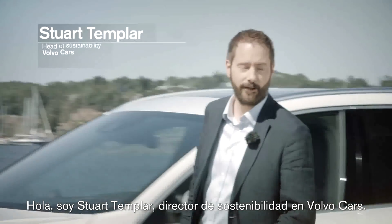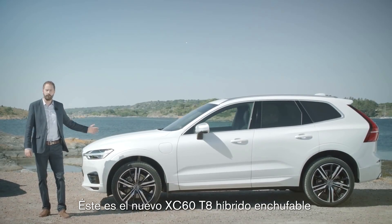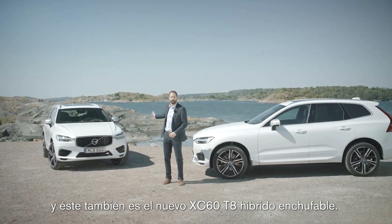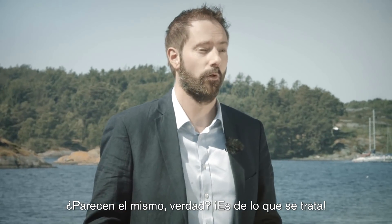Hello, I'm Stuart Templer, head of sustainability at Volvo Cars. This is the new XC60 T8 plug-in hybrid — and this is also the new XC60 T8 plug-in hybrid. Looks the same, right? Well, that's the point.